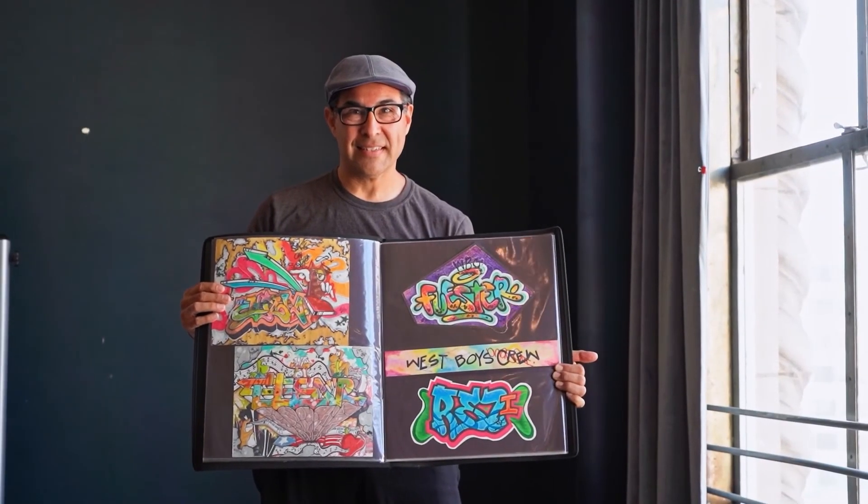I talk about the importance of having a portfolio and go into a little bit more depth about how to set one up. And now here's that video.